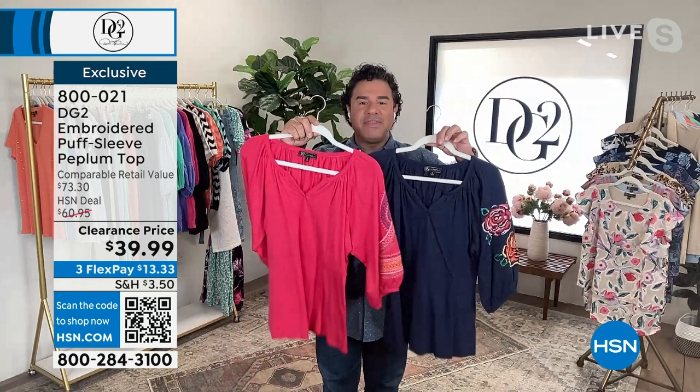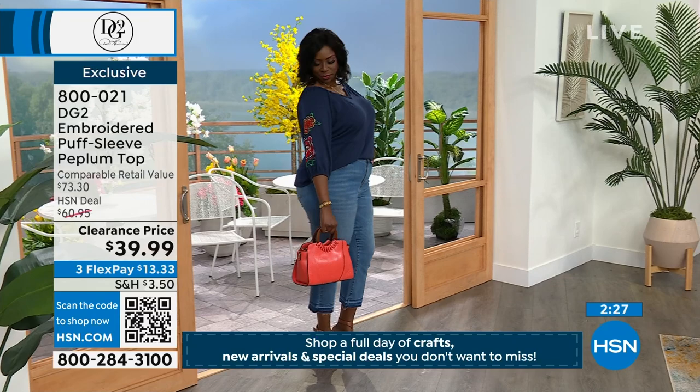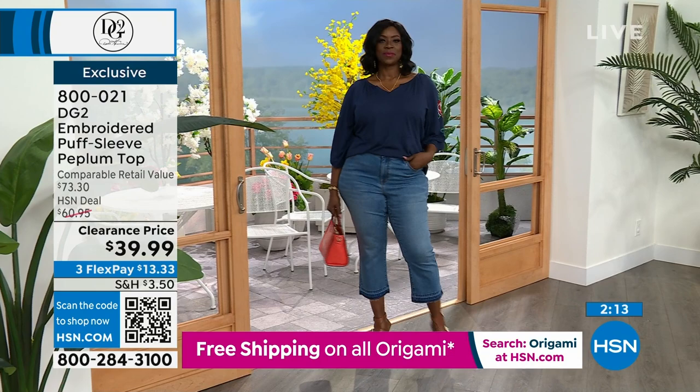Look at the sleeve, the easy comfort of this fabric, and the beautiful neckline — and you're getting it all home for under $40. This looks like a hundred-dollar top. The intricacy and the color are just so beautiful. People are getting both colors, knowing we're not going to repeat this value.